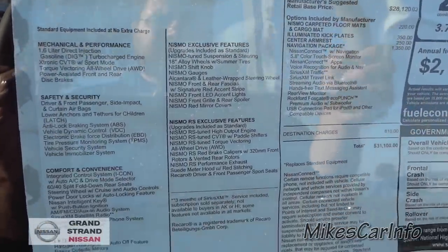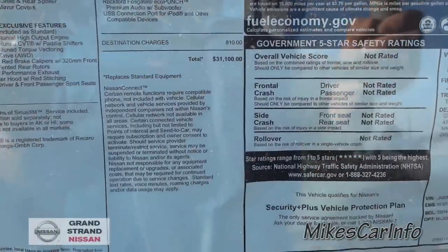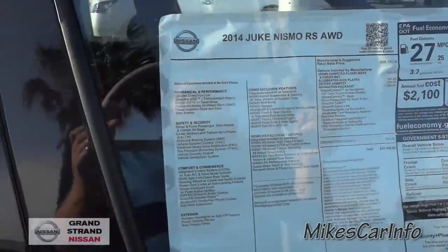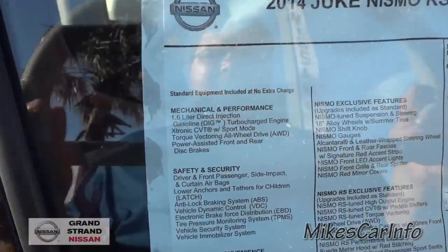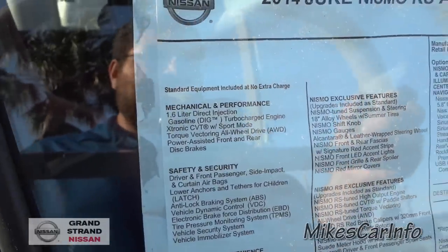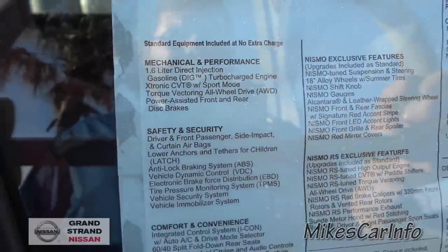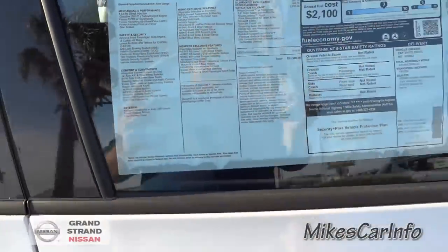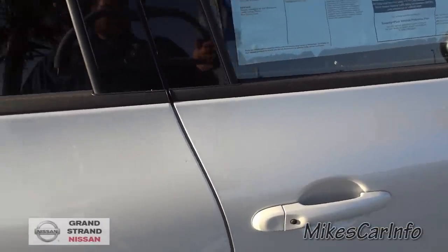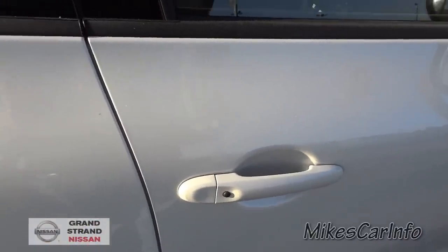Here's the window sticker. I'm going to put all this information in the description, but you're welcome to use the pause button and check it out now. It has a 1.6-liter direct injection gasoline turbocharged engine, X-tronic CVT transmission with sport mode, and a torque vectoring all-wheel drive system — that's the all-wheel drive I was telling you about. It does have the intelligent key, so you can push the button to lock and unlock on the outside without taking the key out of your pocket.